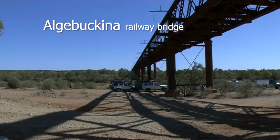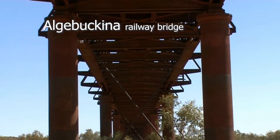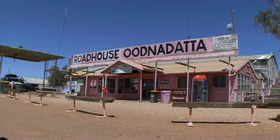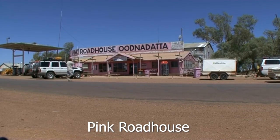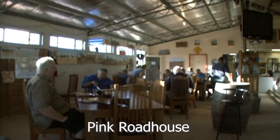The history of the Algebuckina Railway Bridge makes for interesting reading — it has a total length of 590 meters. The roadhouse nearby is there to make you smile; check out its history.